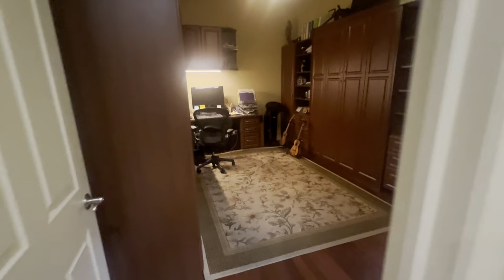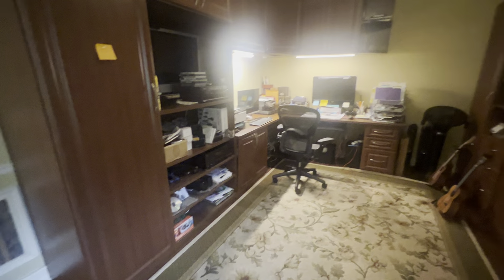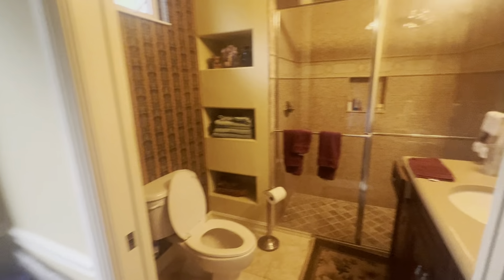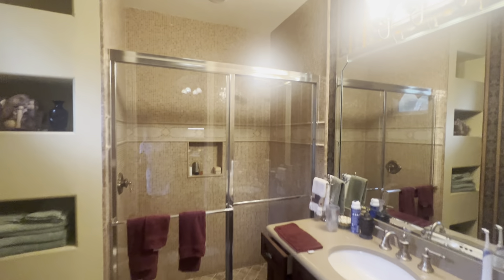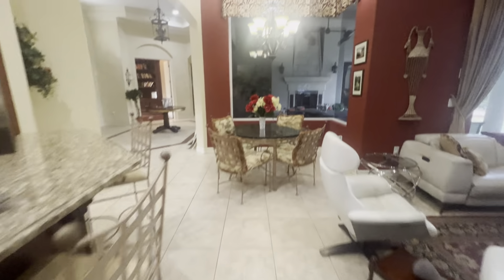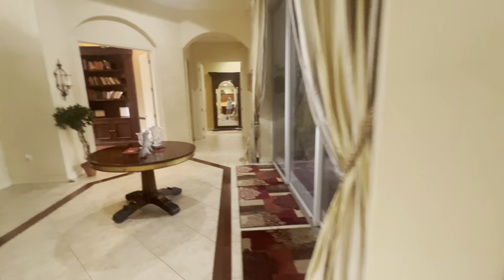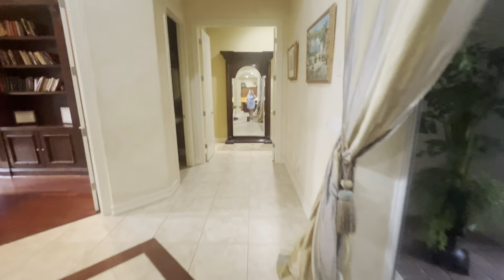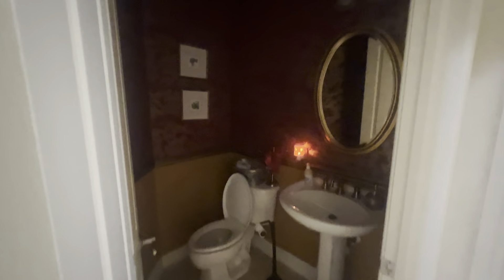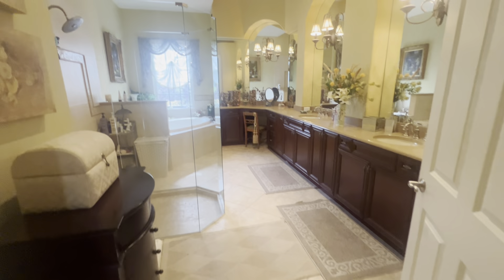This one has been converted into an office with a Murphy bed. This one could easily be converted back. Big mitered glass window.